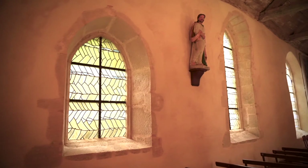Fin du XVIe, les murs du bas-côté sont élevés. On y ouvre des fenêtres de style gothique. On mure celles de la nef, devenues inutiles, puisque la toiture des bas-côtés les surmonte. À sa construction, l'église ne comportait pas de clocher.